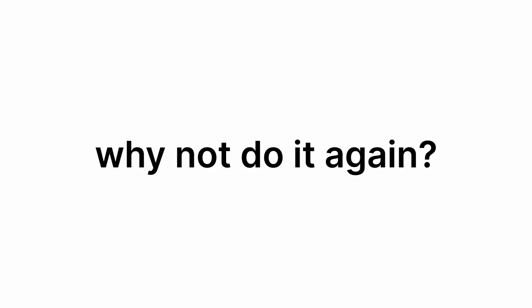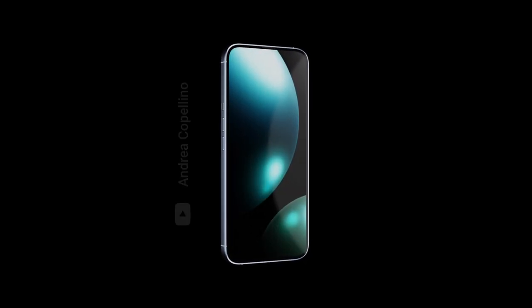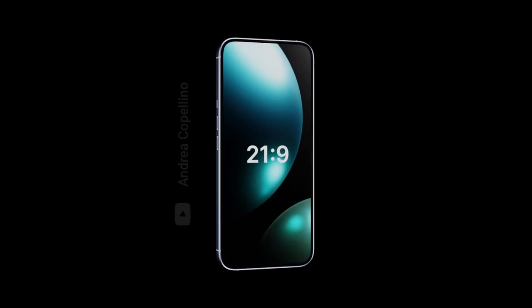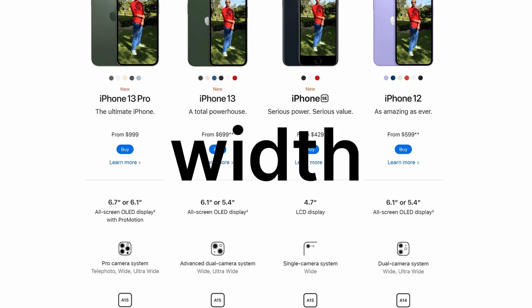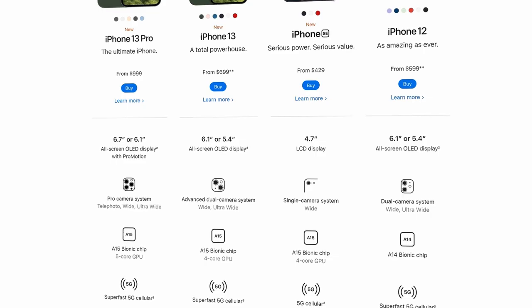So why not do it again? That's why in my concept, the ideal iPhone has a 21x9 aspect ratio. Keep in mind that the width of all the various phones in the lineup would remain the same. The only thing that would change is the height.